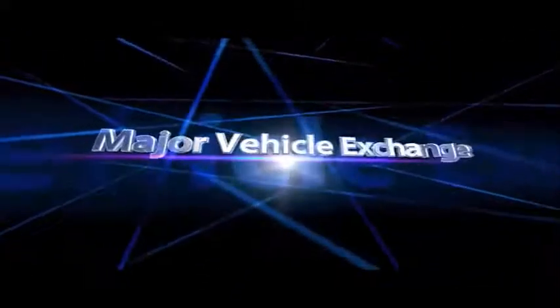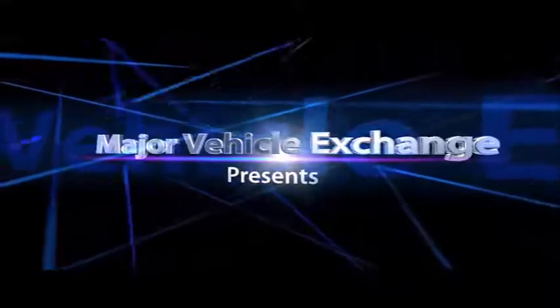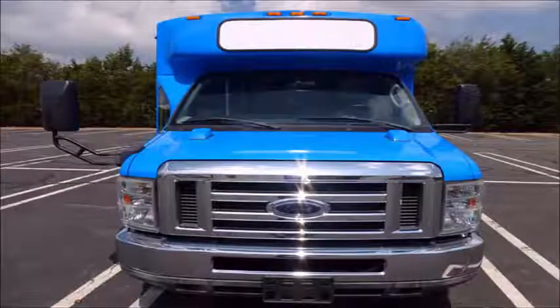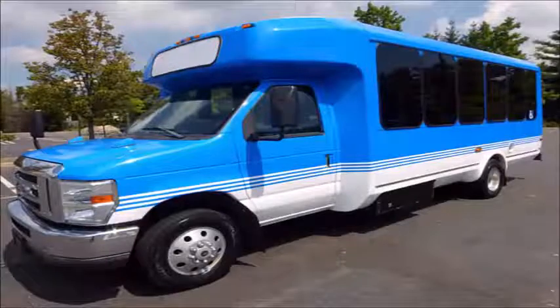Major Vehicle Exchange presents used buses for sale in New Jersey: 2010 4D450 non-CDL wheelchair shuttle bus, stop number 84767. This used bus for sale has clear title. It is fully reconditioned and ready for immediate delivery.